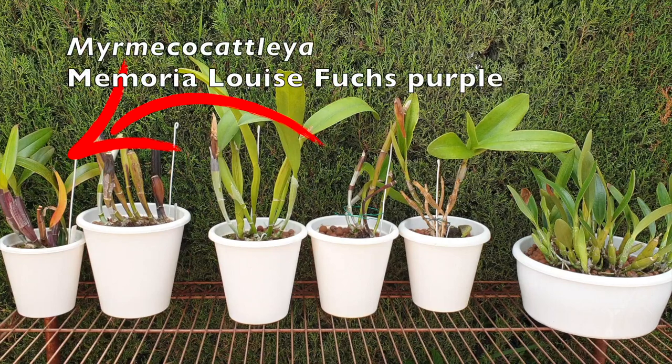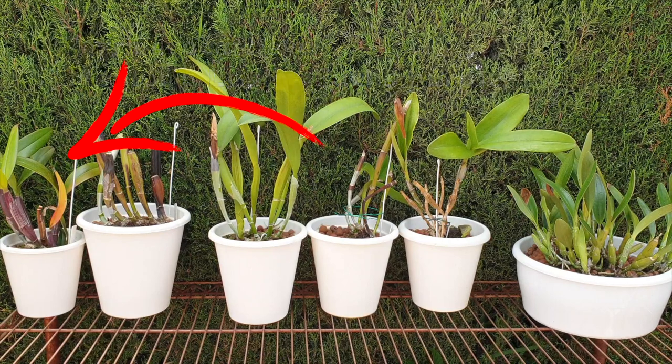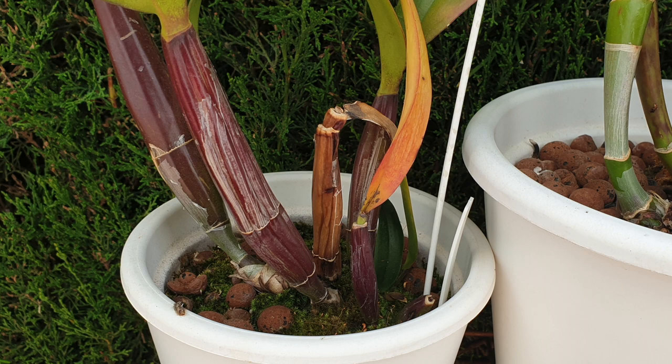Let's start with the easy one first — Mimoco Catlia Memoria Luis Fuchs Purple. We can clearly see a totally desiccated pseudobulb in the back, and that is important: it is at the back end of the orchid, the oldest part, so this one declined due to age. If you want to tidy the orchid up, cutting the pseudobulb as close to the rhizome as possible is an option, or if you have waited long enough and the bulb is dried out, twisting it off may be less of an intervention — you do not want to cut into live tissue at the rhizome, which would need to be treated with a desiccating agent to avoid infection.